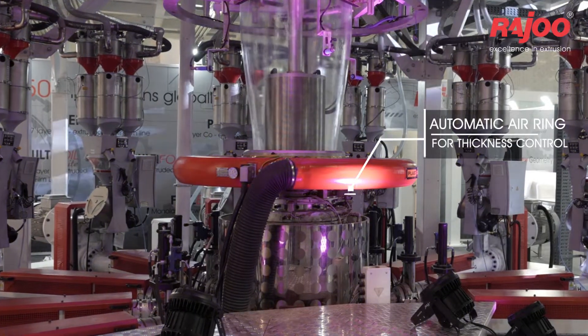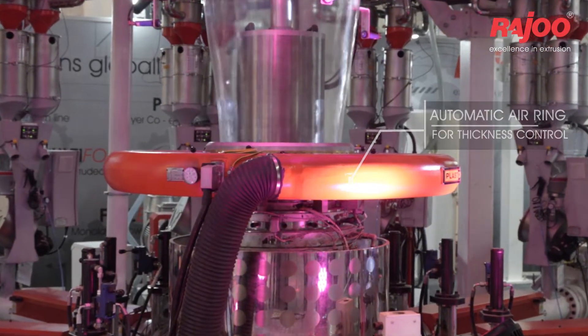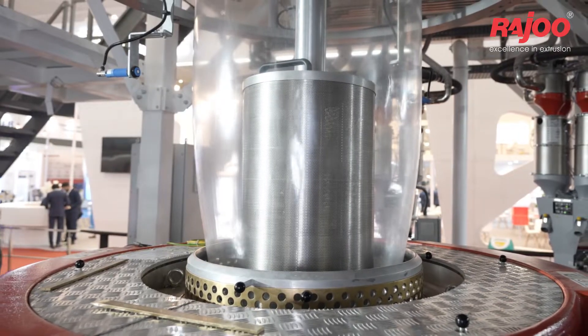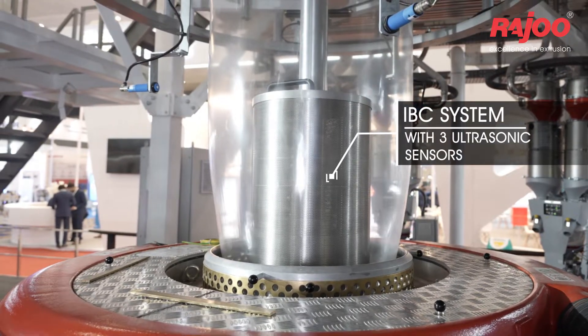Automatic Air Ring for Thickness Control. IBC System with 3 Ultrasonic Sensors.